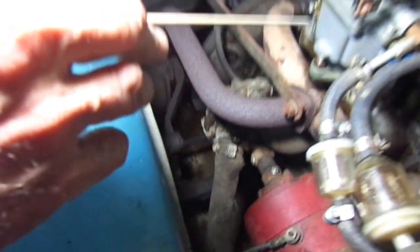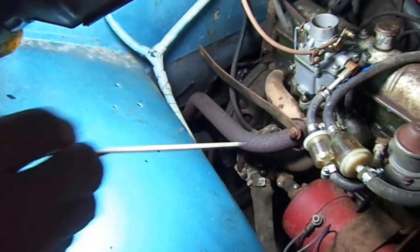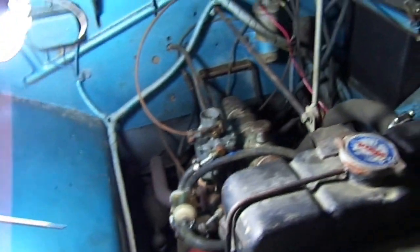I'm having some carburetor issues. That's about it.